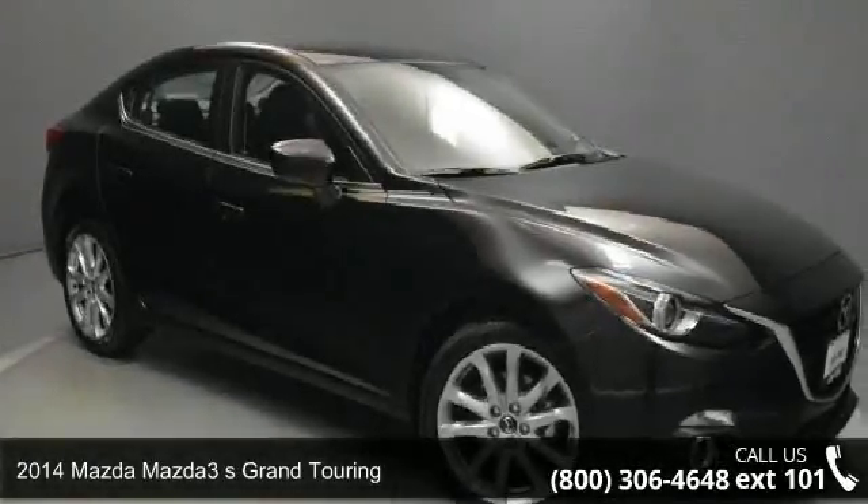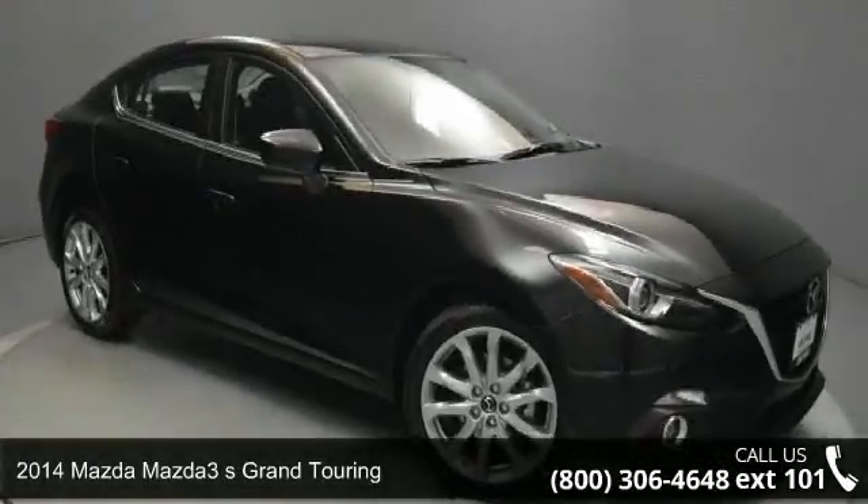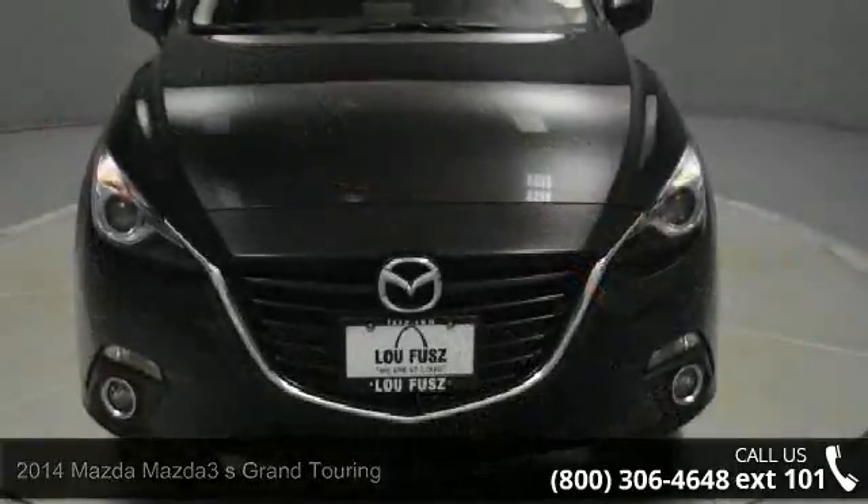Check out this 2014 Mazda Mazda 3. If you are looking for an automobile with great features, look no further.